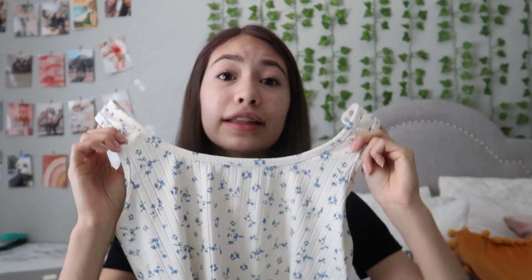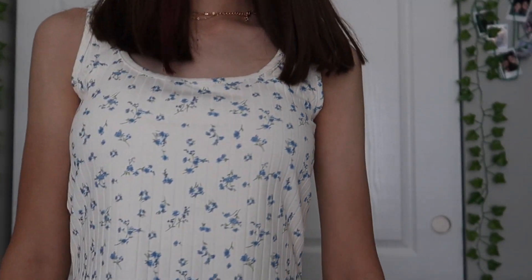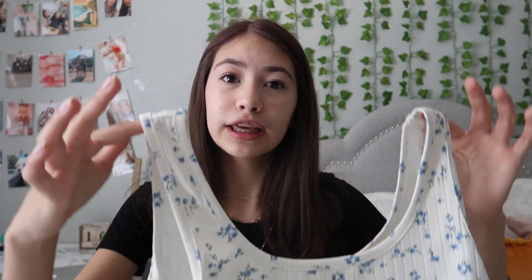Next I got this floral white tank top and I really wanted some kind of tank top because I thought it would look really cute with mom jeans. I hadn't really had any mom jeans but I bought some — not from Runway, I'll show those in a little bit. I thought this floral tank top would go great with some mom jeans.